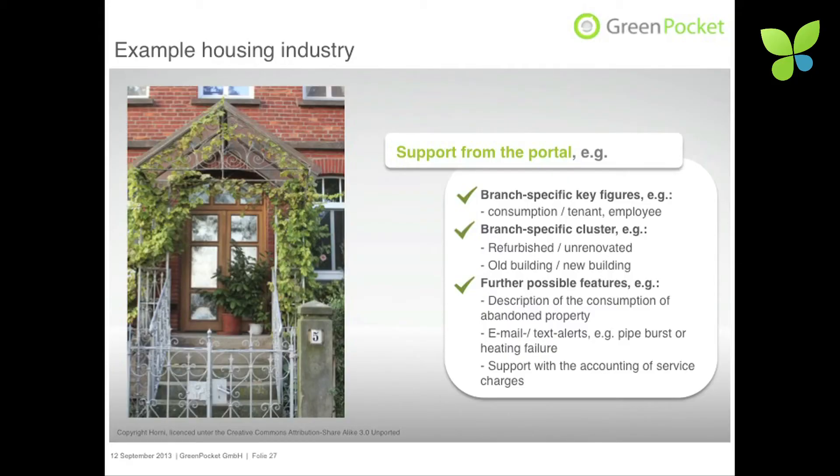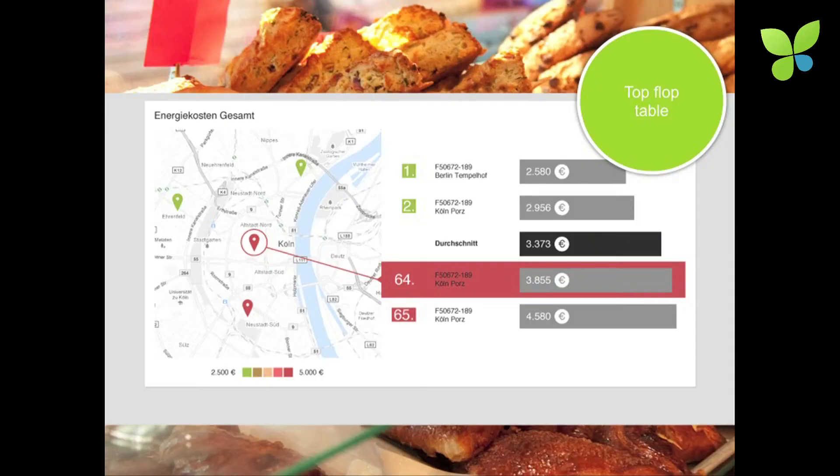Use cases for this tool include the housing industry — old building versus new building comparisons — as well as bundle customers such as retail chains, hotels, car ports, bakeries, and supermarkets. Utilities working with all of these customers can use a top-flop table to quickly get an overview of who the top performers and low performers are.